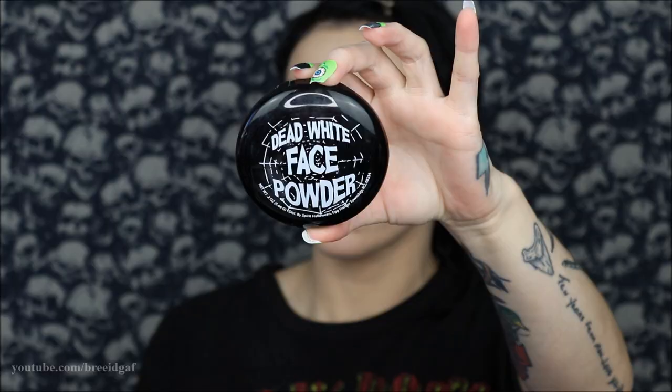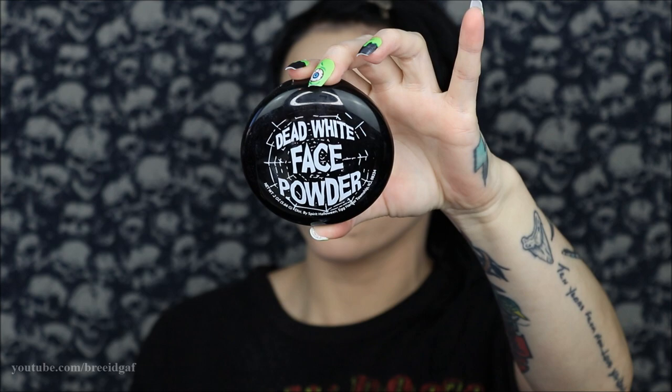I felt my face wasn't quite pale enough, so I used a dead white face powder from a Halloween store, applying it all over my face. Then, since I was looking a little one-dimensional, I grabbed a dead gray face powder also from the Halloween store to use as a contour — making my fishy face and placing that gray shadow where my contour would normally go, underneath my jaw, temples, and cheeks. Morticia isn't reaching for bronzer!